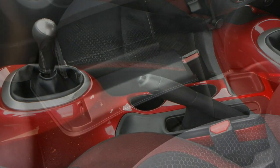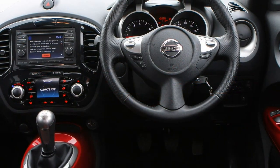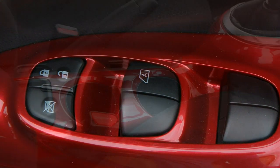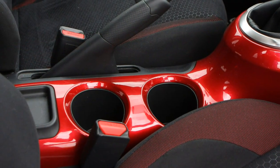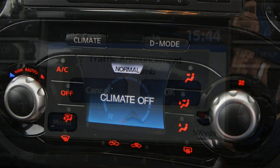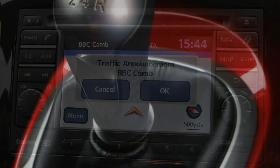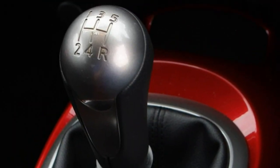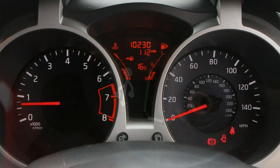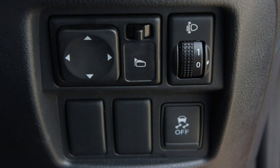The Nissan Juke Nismo RS was first named the Juke Nismo with the firm's turbocharged 190-horsepower 1.6-litre petrol engine. The Nismo RS packs more punch with an even wilder look featuring lashings of spoilers, vents and red trimmings, plus a set of sports seats inside. The RS is equipped with a more powerful 1.6-litre petrol engine producing 218 horsepower and 280 Nm of torque. It's available in front-wheel drive form with a manual gearbox, or four-wheel drive with a CVT automatic and a detuned 214 horsepower and 250 Nm of torque.